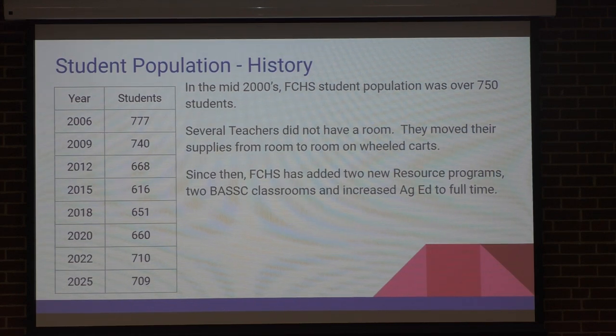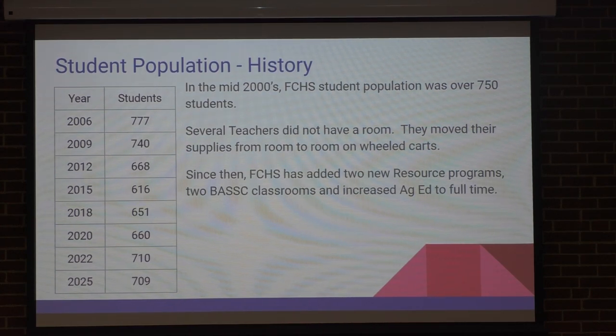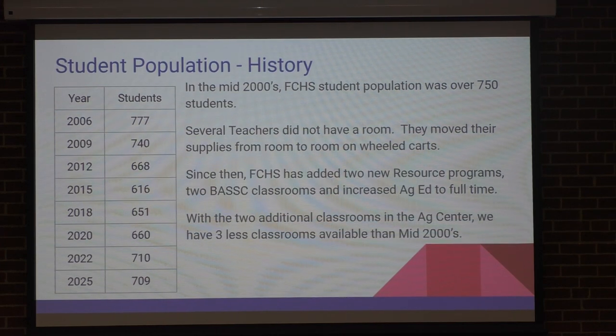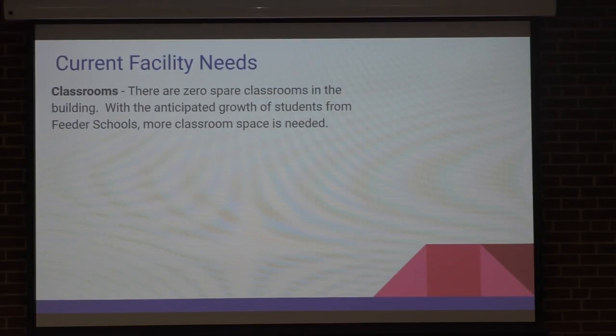Since this time, we've added two resource classes that now occupy rooms that previously did not. We also have two classrooms that BASC is renting from us down at the north end. We've also increased our ag program to full-time, which means they had to have their own room. So we occupied five more classrooms than we did back then, and we only added two classrooms — we really have three classrooms less than we had to use back in the mid-2000s. That's about 70 kids we've lost as far as being able to put kids in the building, so we're pretty close on our numbers.